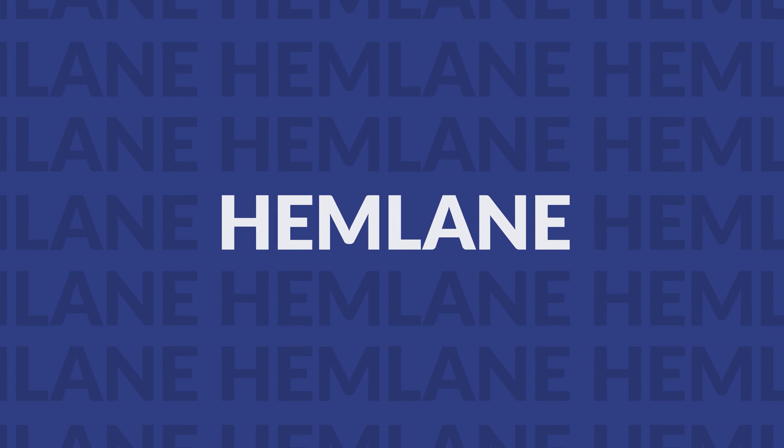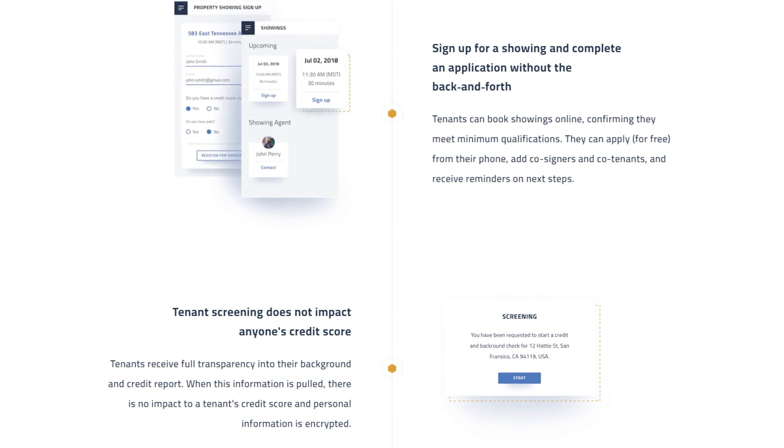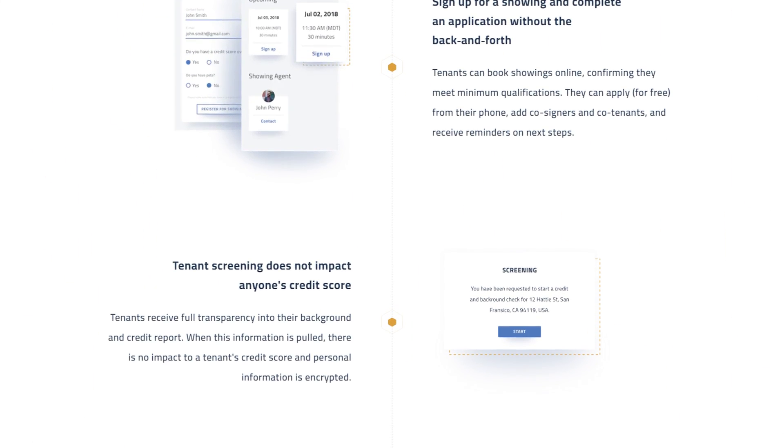The final complete property management app on our list is Hemlane, a solid app option with a good UI. If something like Showing Hero sounded interesting to you but you need something a little more robust, Hemlane could be worth checking out. They offer unique local support features for performing things such as showings and placing tenants. Keep in mind that you will have to pay extra for those features, and the premium versions of the app can get steep.